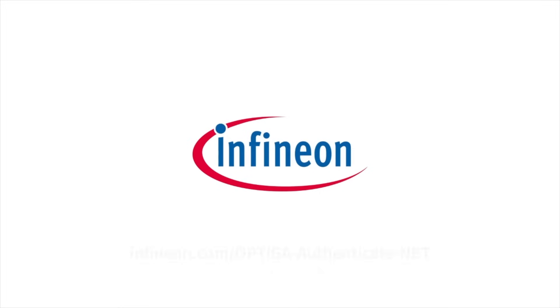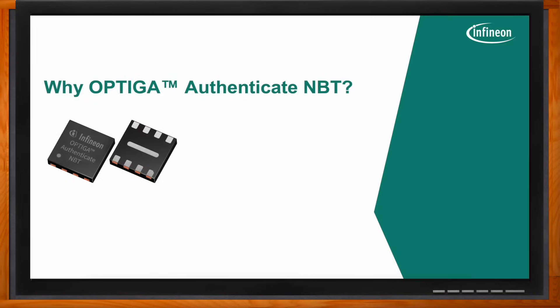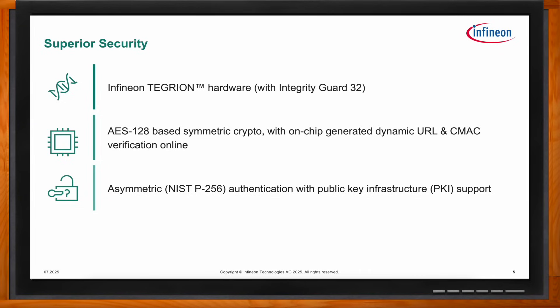OPTIGA Authenticate NBT follows the secure-by-design principle. It uses Infineon's latest Tegrion-based technology node with Integrity Guard 32 hardware security architecture. The two self-checking CPUs and encrypted storage of on-chip data provide strong protection against reverse engineering. For device authenticity verification, NBT provides online and offline authentication modes based on AES-128 and ECC NIST P256 cryptography respectively, and comes with flexible password management for user authorization.